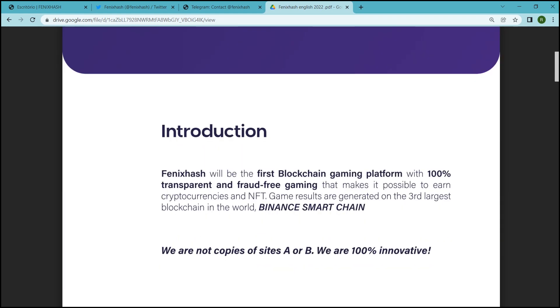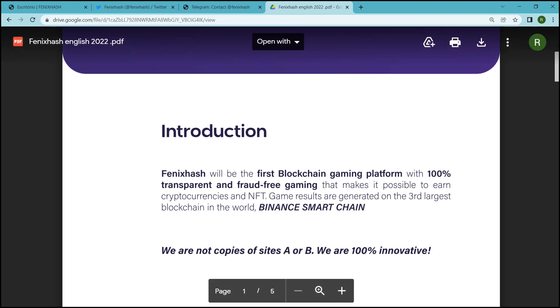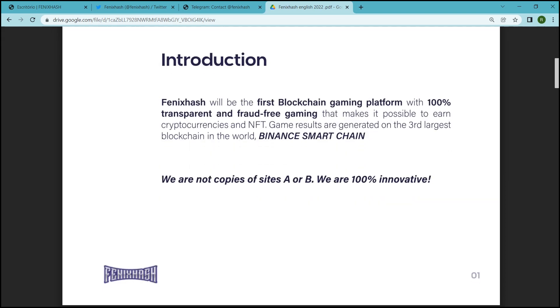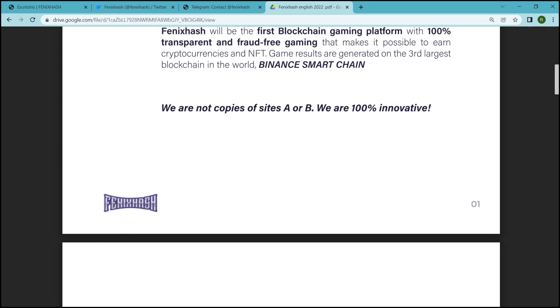PhoenixHash will be the first blockchain gaming platform with 100% transparent and fraud-free gaming, that makes it possible to earn cryptocurrencies and NFTs. Gaming results are generated on the third blockchain in the world, which is known as Binance Smart Chain.